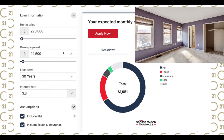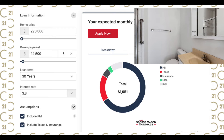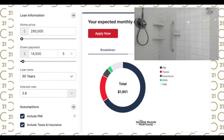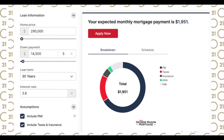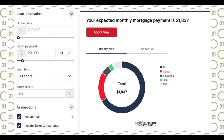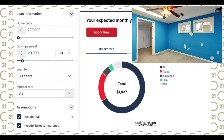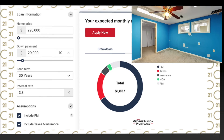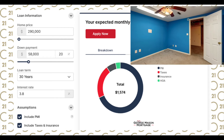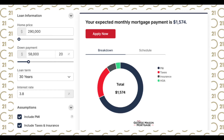We assumed an interest rate of 3.8%. With 5% down — which is $14,500 — the mortgage payment would be $1,951 per month. At 10% down, the down payment becomes $29,000 and your monthly payment drops to $1,837. Finally, with a 20% down payment of $58,000, the monthly mortgage carrying cost is $1,574 per month.